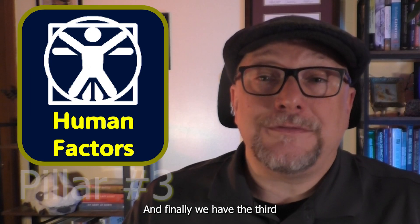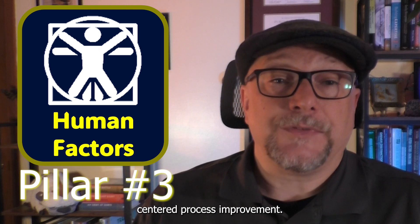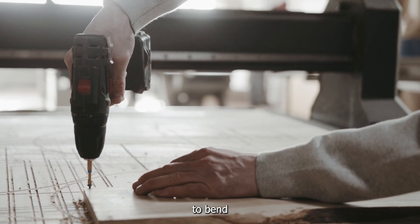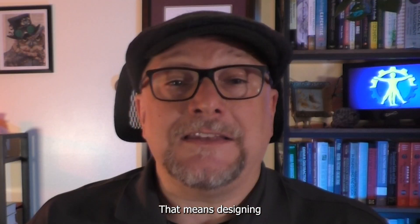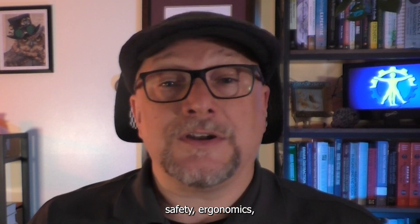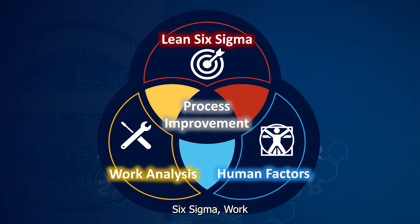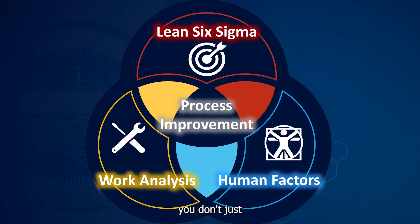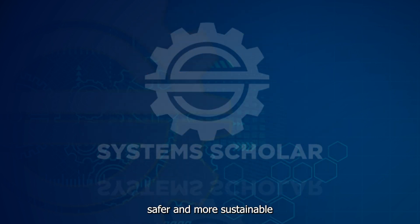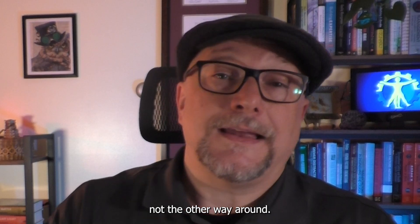And finally, we have the third discipline: Human Factors, which is the key to human-centered process improvement. Human Factors is all about designing systems that fit people, not forcing people to bend to poorly designed systems. That means designing for attention, decision making, comfort, safety, ergonomics, and even worker dignity. When you bring these three pillars together — Lean Six Sigma, Work Analysis, and Human Factors — you don't just get efficiency. You get systems that are smarter, safer, and more sustainable because they actually work for the people who run them, not the other way around.